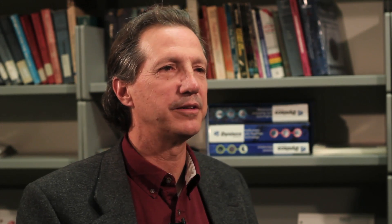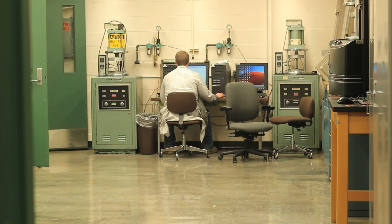A student will attend two to three lectures during a day, some of which would be in English or math or humanities type courses. Traditionally, two to three days a week, they'll also spend three to four hours in our laboratories learning some aspect of the skills required to become a rubber engineering technologist.